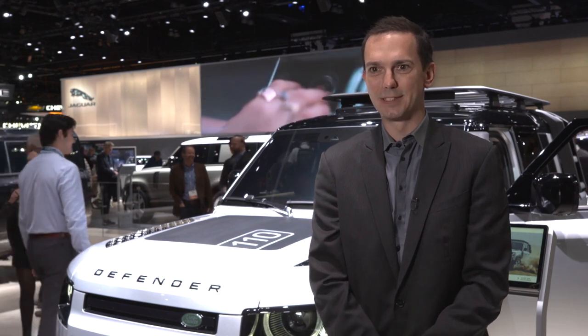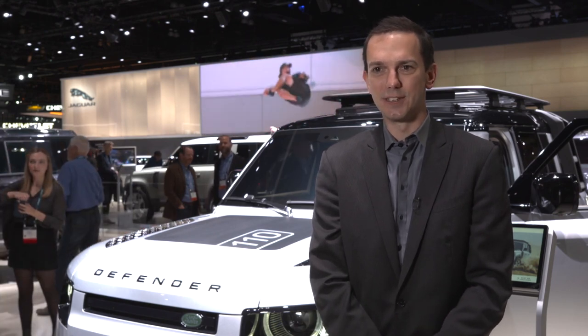It's unbelievably exciting to be launching Defender here at the LA show. It's over two decades since we last sold a Defender in the US, so that's hugely important for us.